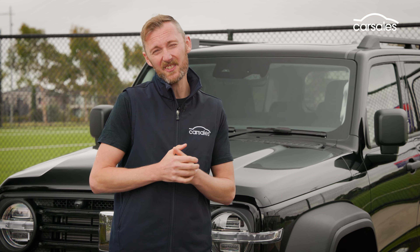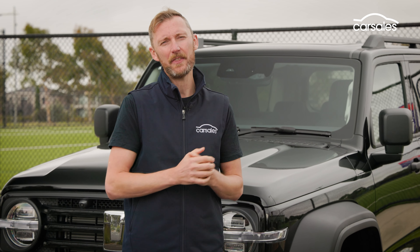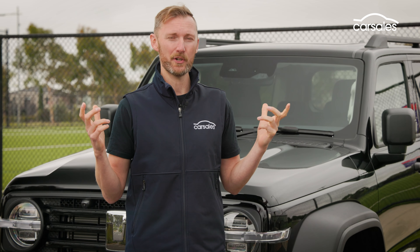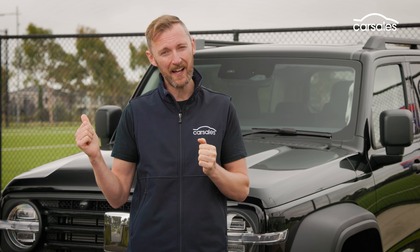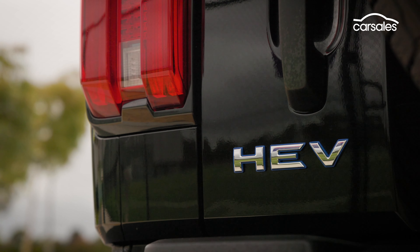One thing about this $61,000 vehicle that irks me is that it looks exactly the same as the $51,000 non-hybrid version. A new set of wheels or maybe a unique paint job wouldn't have gone astray. The only way you can tell it apart from the regular model is a blue HEV badge on the back.